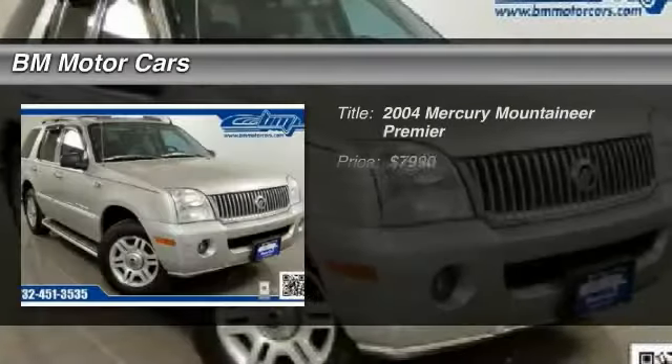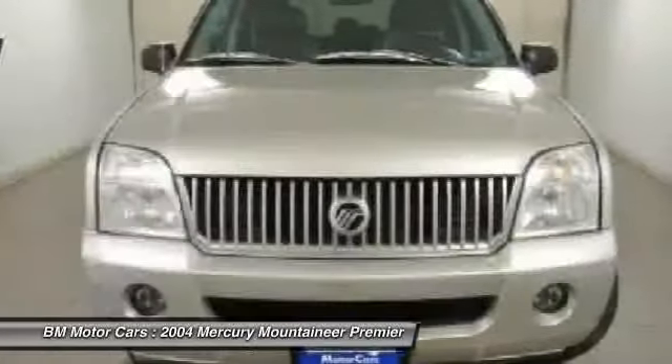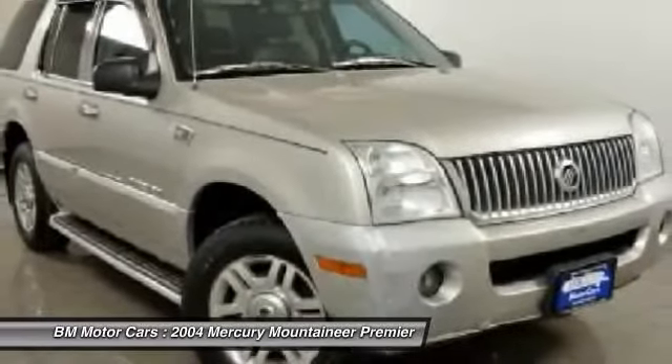The 2004 Mercury Mountaineer. With room for up to seven, an abundant and versatile cargo room, the Mercury Mountaineer is extremely accommodating.